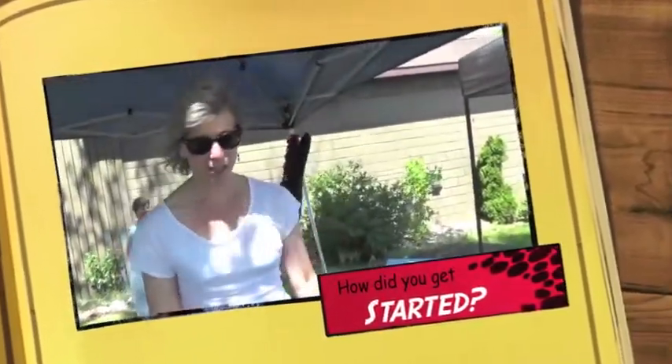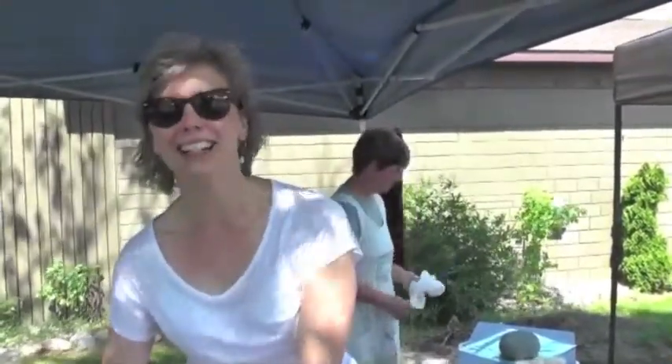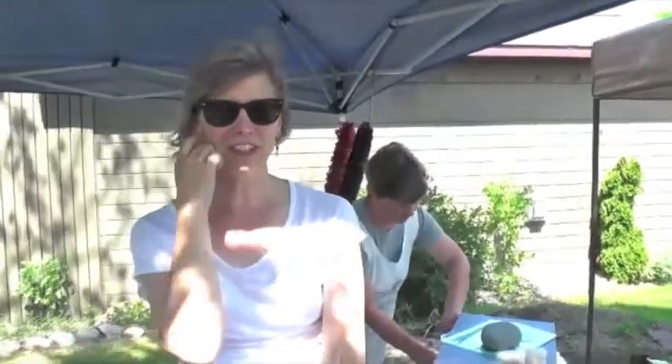I started weaving about 10 years ago. I have my grandmother's loom that was hand-built in Monaga, Minnesota. She made extra money as a weaver, and I've been very lucky to be the heir of the loom and start out from there.